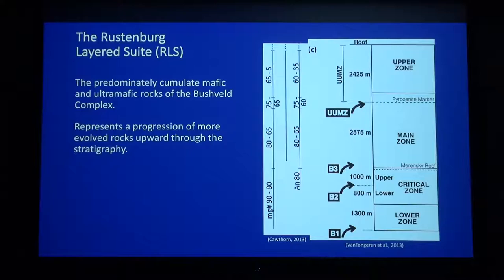In general these represent more evolved rocks through time. Upwards through the stratigraphy — this is a generic stratigraphic column of the eastern limb of the RLS from Van Togeren et al. 2013 — we generally have more mafic compositions at the bottom and more felsic compositions at the top. It's broken up into four major zones based on cumulus mineral assemblages. The lower zone is mainly pyroxenites and harzburgites, so you have a lot of pyroxene and olivine. The critical zone has lots of rock types, and I note there are two chromitite seams: the UG2 and the Merensky Reef, which combined are the biggest PGE resource in the world. The main zone is sometimes up to three kilometers thick — a massive gabbronorite interval. The upper zone is defined by the first appearance of cumulus magnetite.